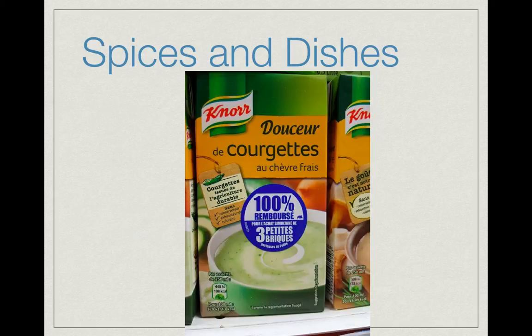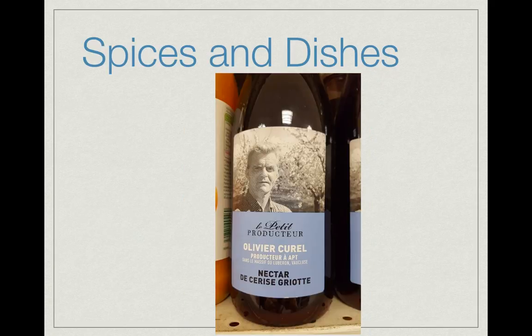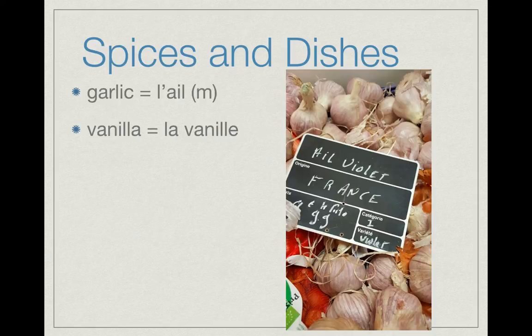Then finally our 'de.' We have words like 'douceur de courgettes,' literally saying 'of' — so this is a soup or purée made of zucchini. Or this 'nectar de cerises' — of cherries. You also have two specific spices that you're going to be required to recognize: l'ail, garlic, and la vanille, vanilla. So if you have, for example, 'poulet au ail' — garlic flavored chicken.